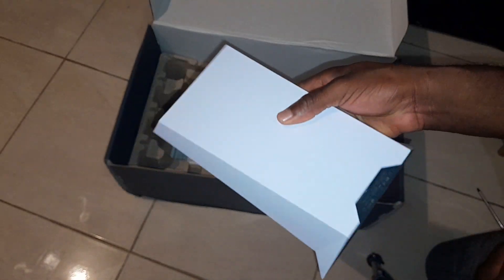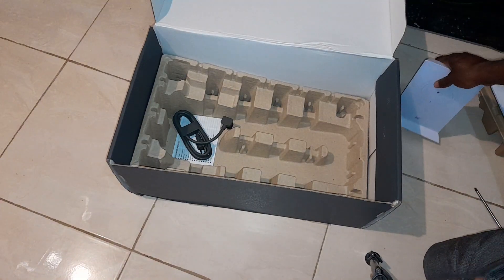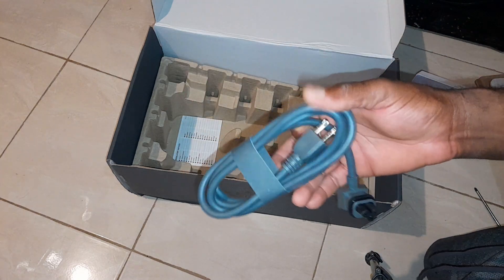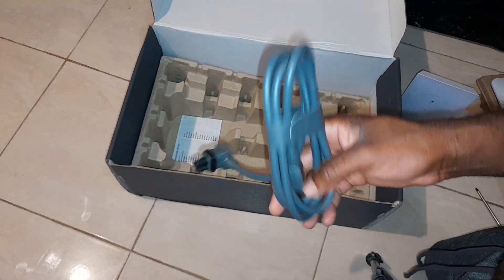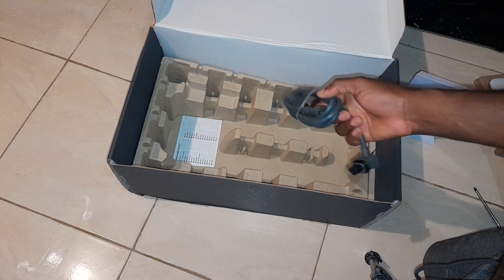The modem is some weight — approximately four pounds I would say. And this is the power cable that powers the modem. So that's basically it in terms of the components.